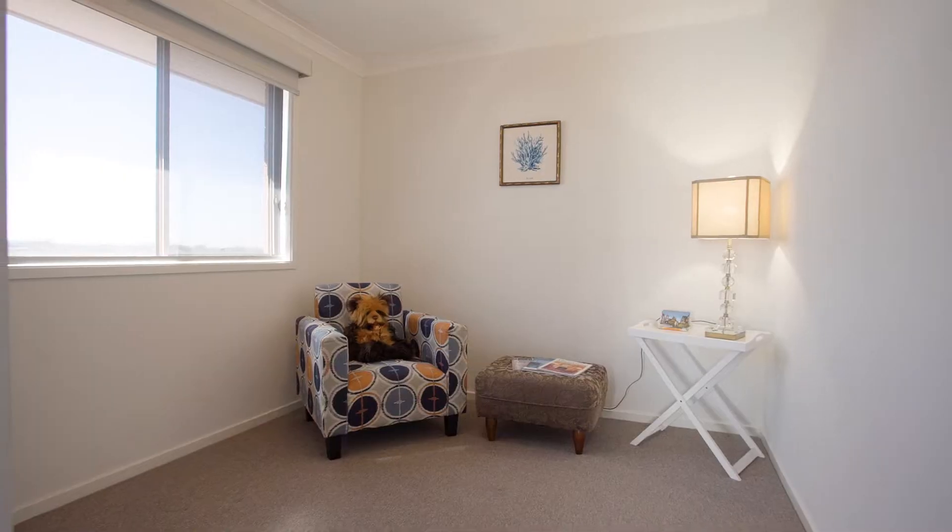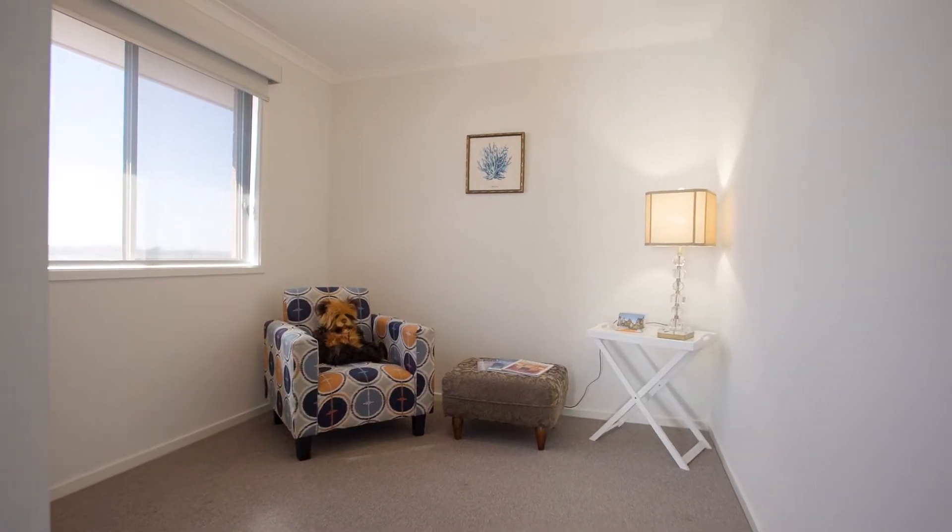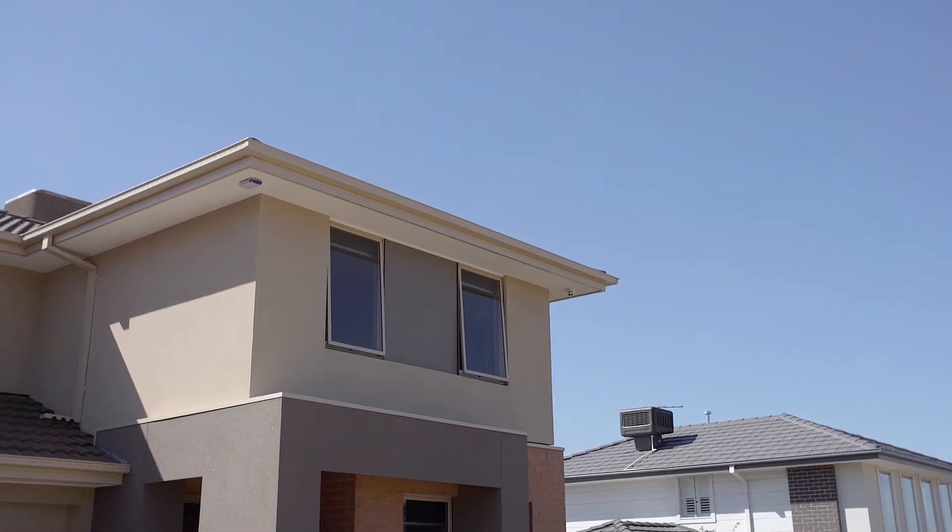Thanks for taking the time to watch our video. You should definitely come have a look at this — I'm sure you'll fall in love and see all the value in this beautiful home. This could be yours. Simply pick up the phone and give us a call on the mobile to arrange a private inspection, or we look forward to seeing you at one of our scheduled opens. I'm Adam Sacco from Sunbury's Leading Real Estate. Have a great day.